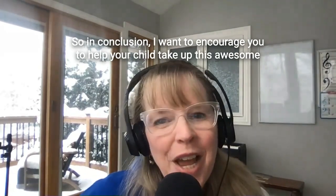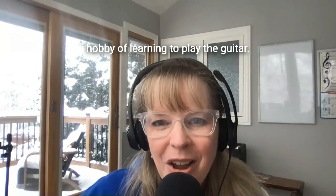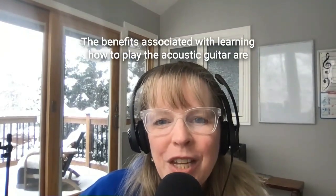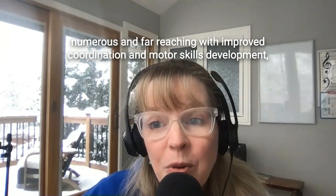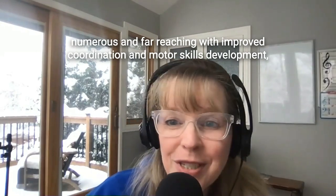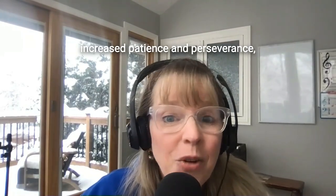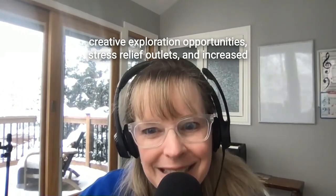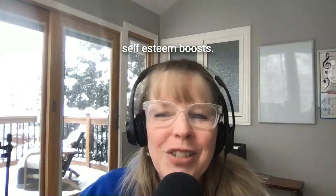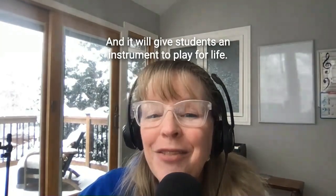So in conclusion, I want to encourage you to help your child take up this awesome hobby of learning to play the guitar. The benefits associated with learning how to play the acoustic guitar are numerous and far-reaching, with improved coordination and motor skills development, increased patience and perseverance, creative exploration opportunities, stress relief outlets, and increased self-esteem boosts. And it will give students an instrument to play for life.